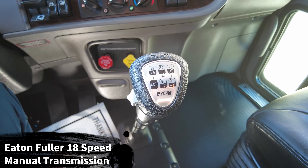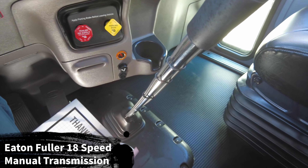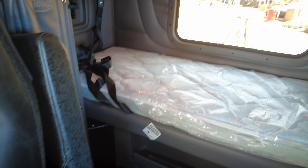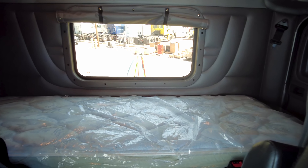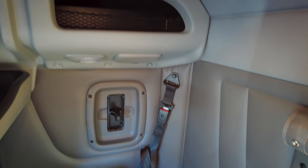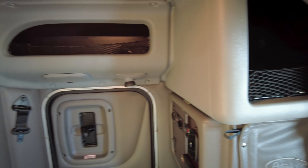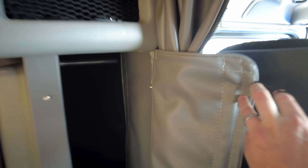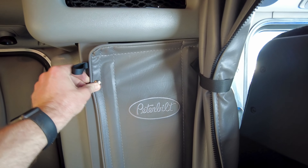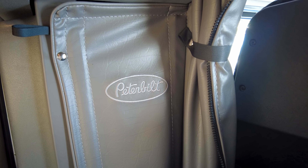Here's a look at your Eaton Fuller 18-speed manual transmission — and this does have a chrome shifter. Here's a look at the 58 inch platinum sleeper with the rear window. These trucks are specced with the premium mattress, not just the base model. Even though this is the smaller 58 inch sleeper, you have plenty of storage options up in the headliner — a spot for your microwave, more storage here and here — and I love that they gave us two little closets on both sides with cool vinyl doors, a coat hanger in each, and Peterbilt emblems on those little vinyl closet doors. Just a cool detail.